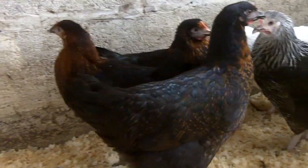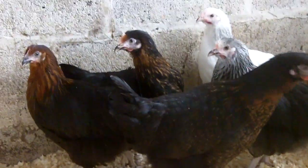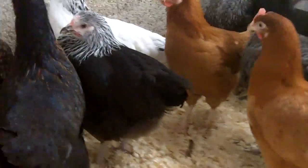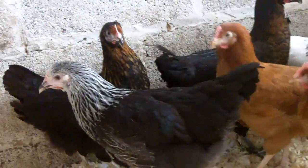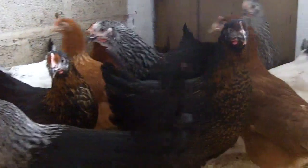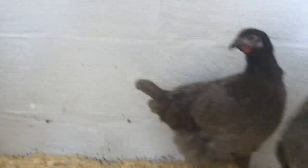That one there and that one there are both Copper Blacks — they're bred from the French Moran, and you'll get a much darker brown egg from those ones. That one there with the silver on its neck is one we call a Pied, and that's bred from the Black Sussex.